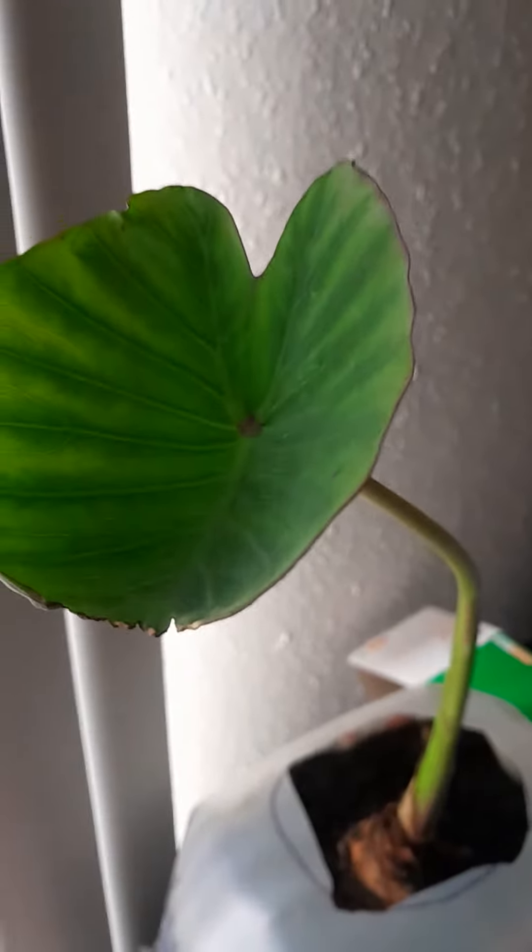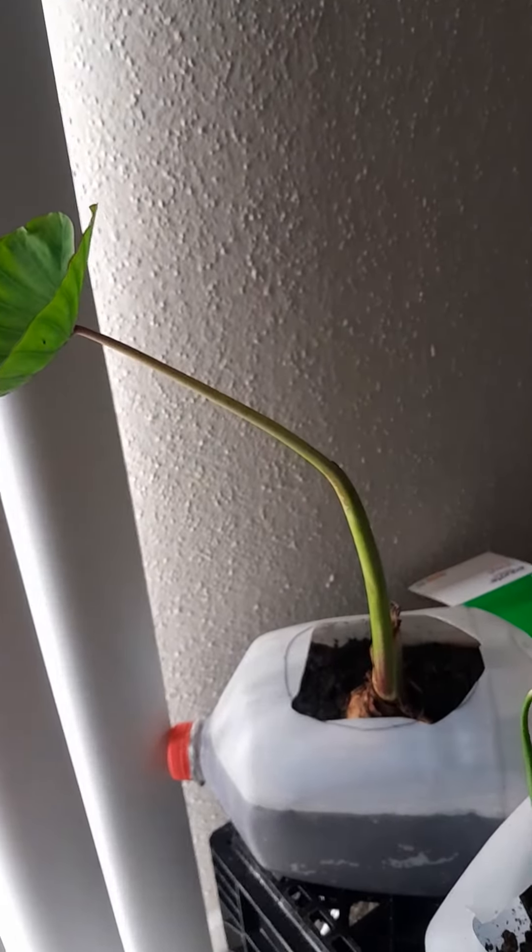Way back here, right there, is where the second stem and leaf will come right out. There will be another leaf, and it's gotten a little taller. The taro plant is still growing.